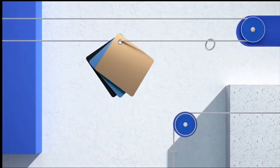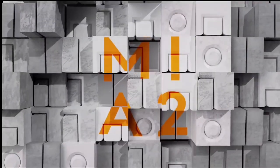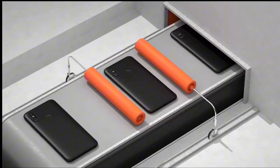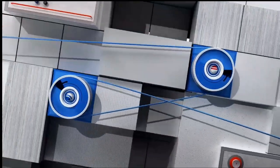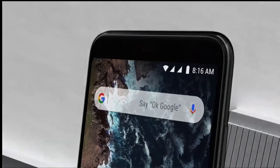Hey everyone, welcome back to our channel. Today we are taking a trip down memory lane and revisiting the Xiaomi Mi A2 in 2024. Released a few years ago, this device caught the attention of many with its impressive features and affordable price tag. But the question remains: does it still hold up in today's tech landscape? Let's find out.